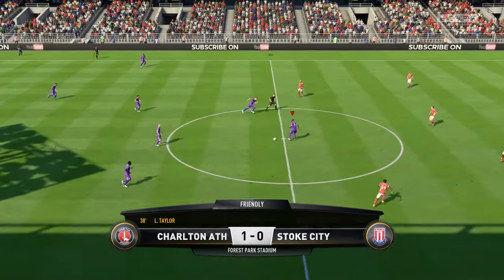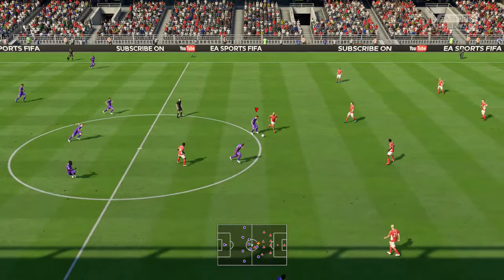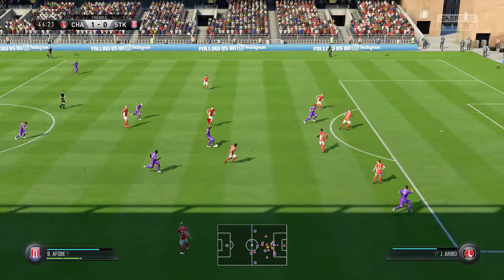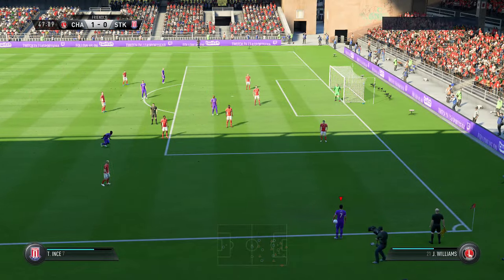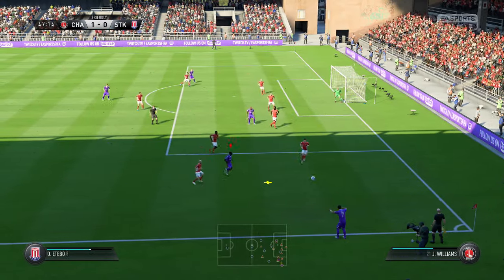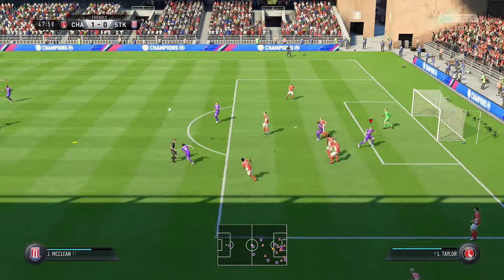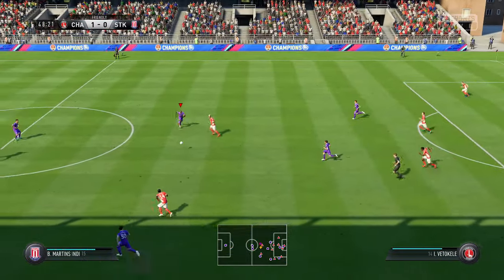The ball is moving again for the start of the second half. They managed to dig themselves out of a pretty deep hole — it was a great chance but they're safe again. Looking to clip it into the middle, the defender getting in the way.